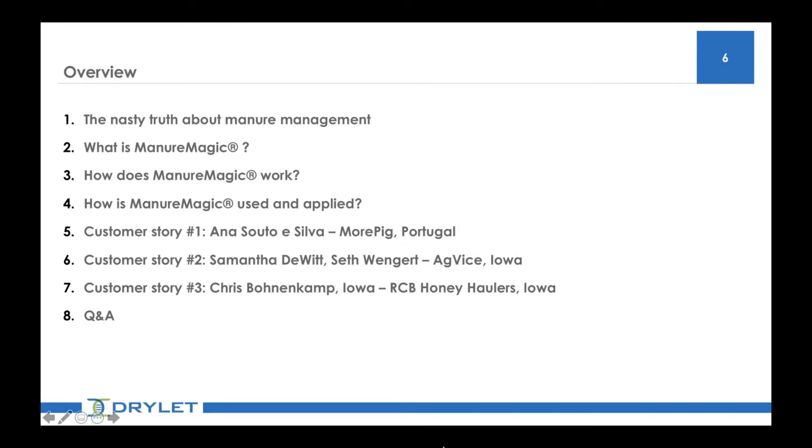For today's discussion, we're going to describe what Manure Magic is, how it works, and the best way to use and apply it for your given situation. We're also very happy to have joining us today three of our customers who will describe their experiences and challenges and how they use Manure Magic to solve them: Anna Sudo e Silva with Moorpig from Portugal, followed by Samantha Dewitt and Seth Winger with AgVice, and finally Chris Bonincant with RCB Honeyhaulers. We're going to keep plenty of time to answer your questions, so please remember to write in your questions and submit them along the presentation.